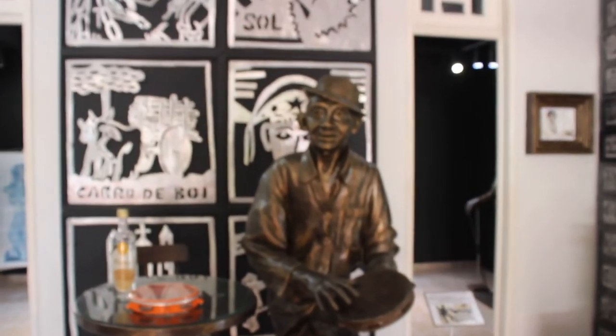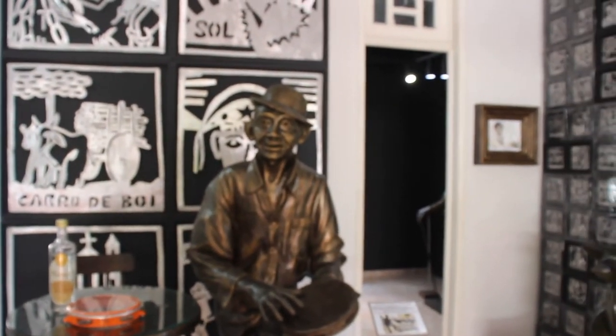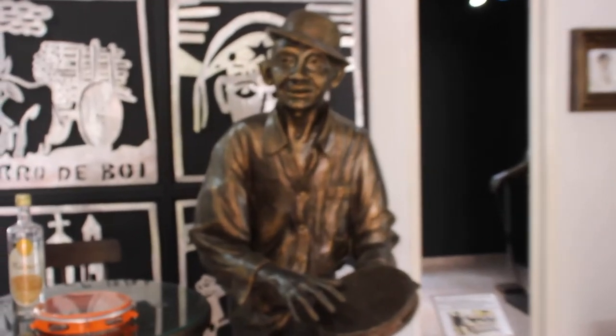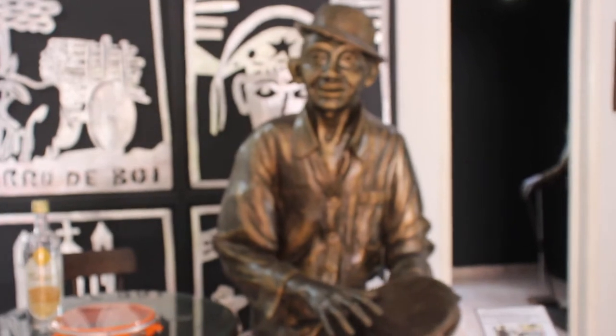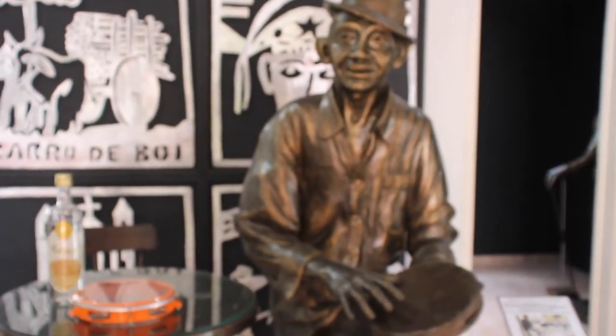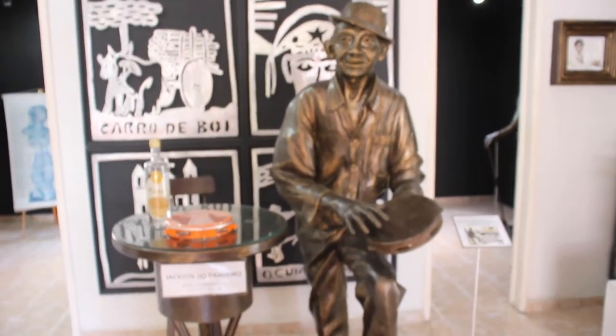This is a sculpture of a musician called Jackson do Pandeiro, and his nickname was the King of Rhythm. He was a musician who created samba music and forró. Forró is a type of music from this area of the northeast of Brazil.